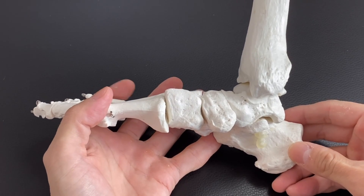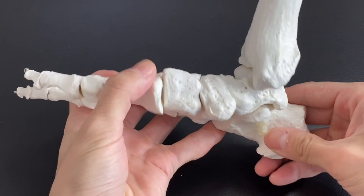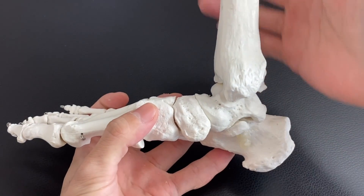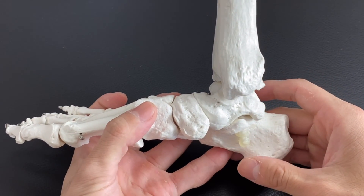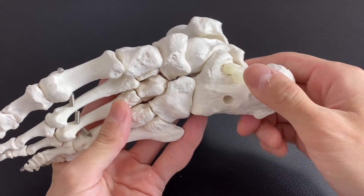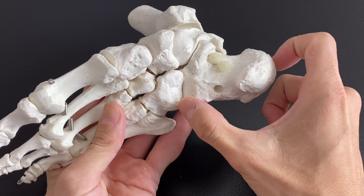In this video, I am going to explain why mechanics of the foot can affect the whole body mechanics and whole body posture. I am going to focus on the calcaneus today.